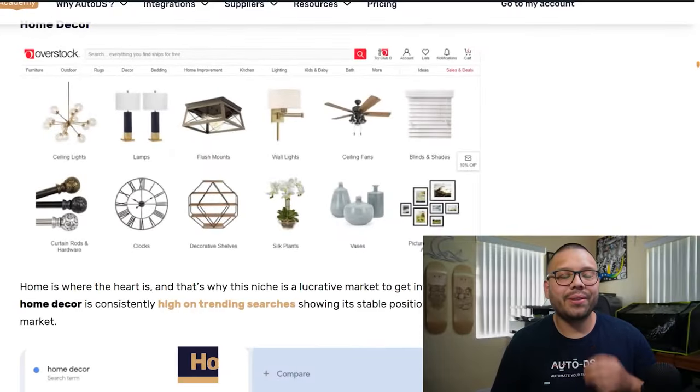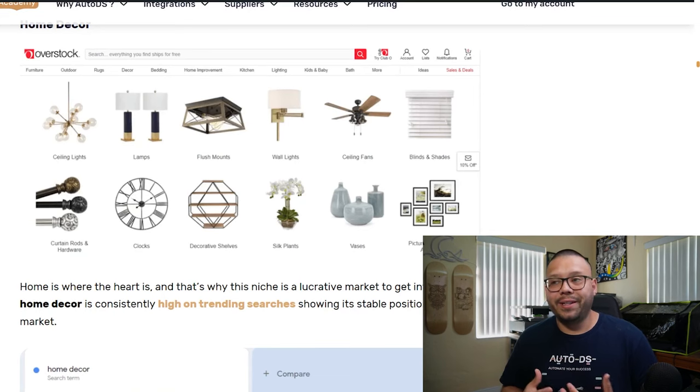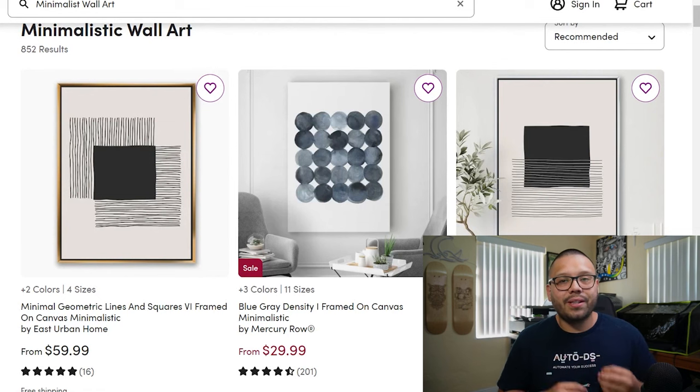The next niche is home decor. Everyone loves to make their space feel comfortable and cozy — it's where you spend most of your time and sometimes even raise your family. So people always want to make their living space as comfortable as possible. Some of the best products to offer include minimalistic wall art. People are not shy about spending money on art, especially if it looks good, is clean, and fits with their home's interior.